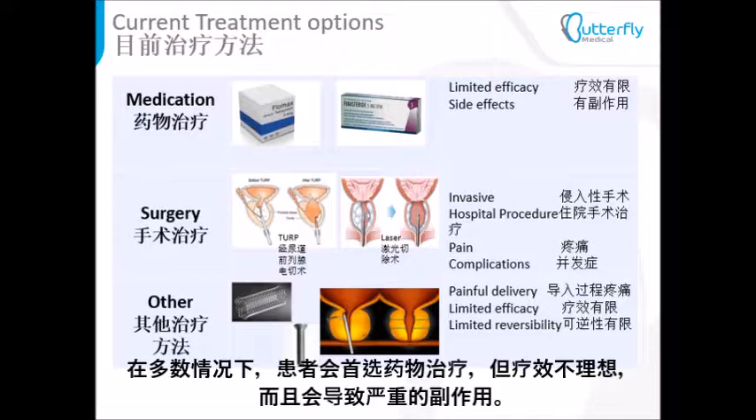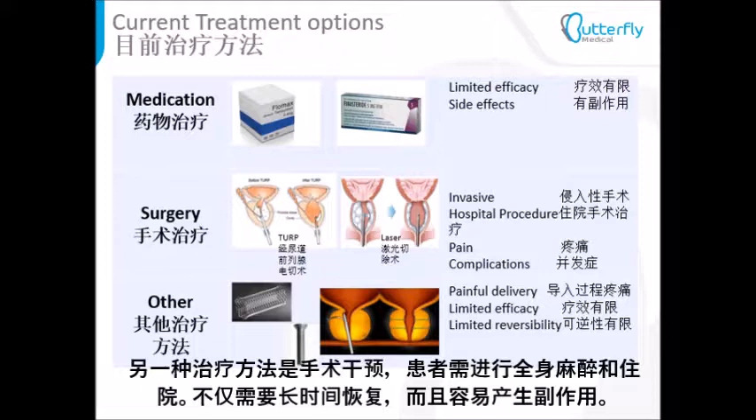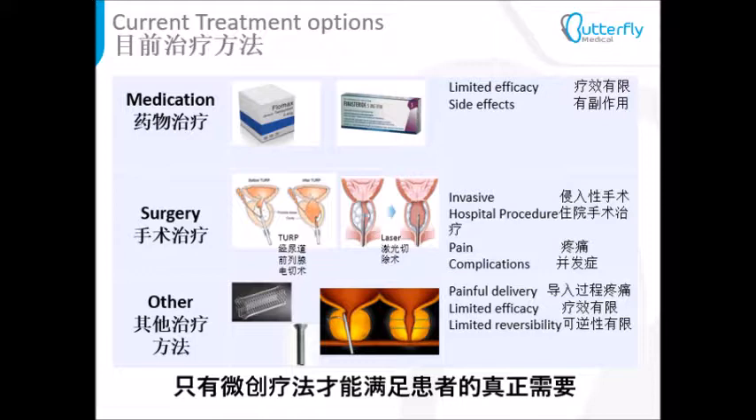In most cases, patients start with drug therapy that has limited efficacy and causes severe side effects. The next line of treatment is surgical intervention that requires general anesthesia, hospitalization, and is associated with long recovery time and side effects. There is a real need for less invasive treatments.